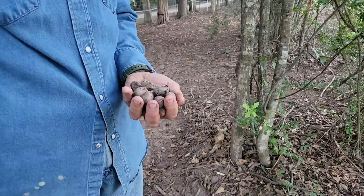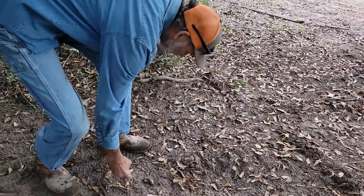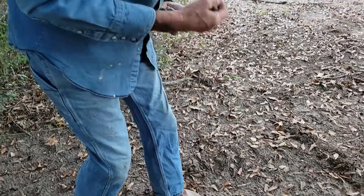I picked up a nice handful just walking back and they're still laying all out here. Here's another size — there are two different size trees here. See the difference? One's long and the other's short and fat.